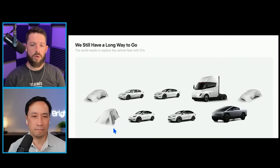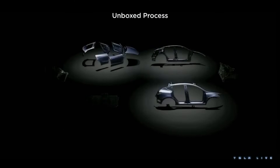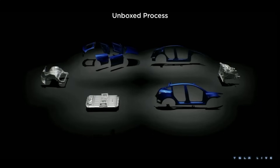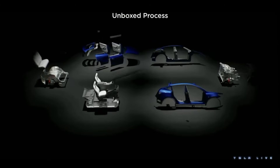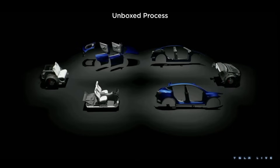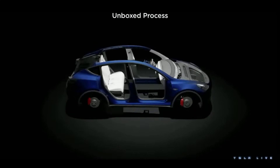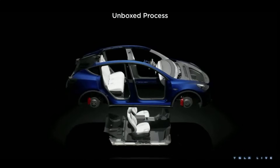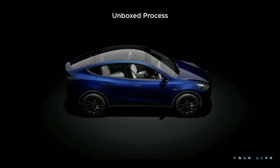It's also potentially a three-row SUV, so it could be either one of those. But then one of the things that Jason Calacanis said was he actually expects the vehicle over by the Semi to be the Roadster, which on the one hand kind of confused me because we've already seen the Roadster - why is it under a cover? But then on the other hand, the Roadster is not shown anywhere on this slide, so maybe that is what that is.